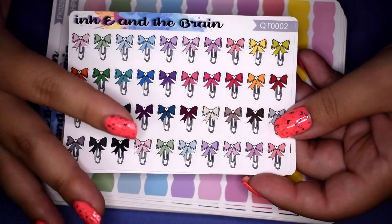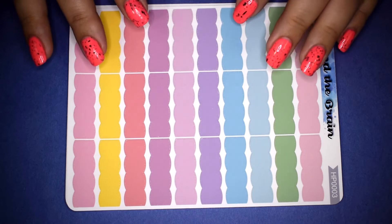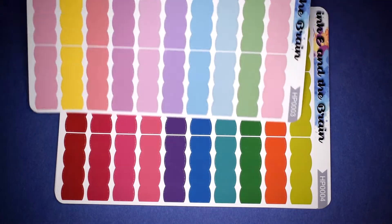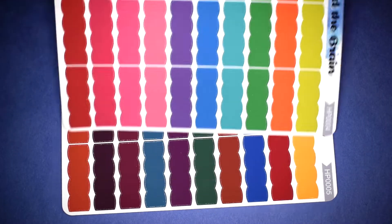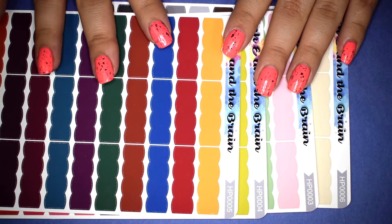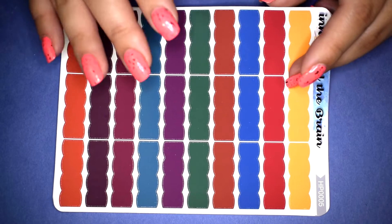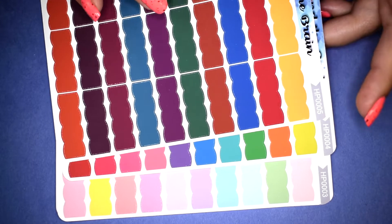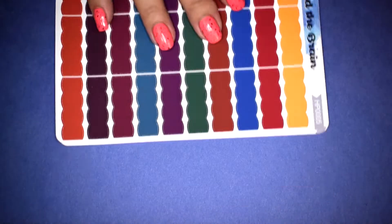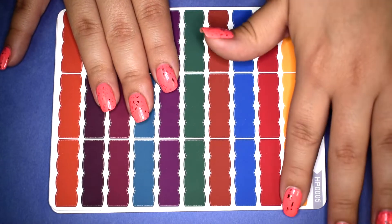I think the bow paper clips can be used in pretty much any spread since they come in different colorways. She also has a set of scalloped quarter boxes — it's an amazing deal: you get a pastel colorway, a primary colors one, darker colorways, and a neutral colorway, all four for fifteen dollars — less than four dollars a sheet. I went ahead and picked up two sets since I use these all the time in my spreads. They're on premium matte paper with three of each color.